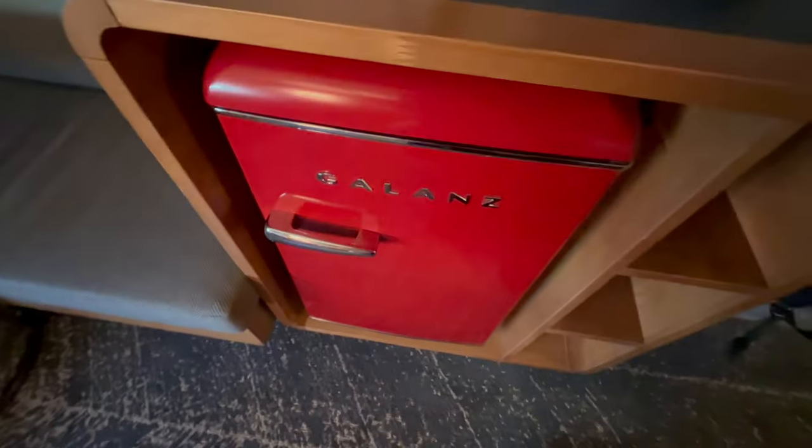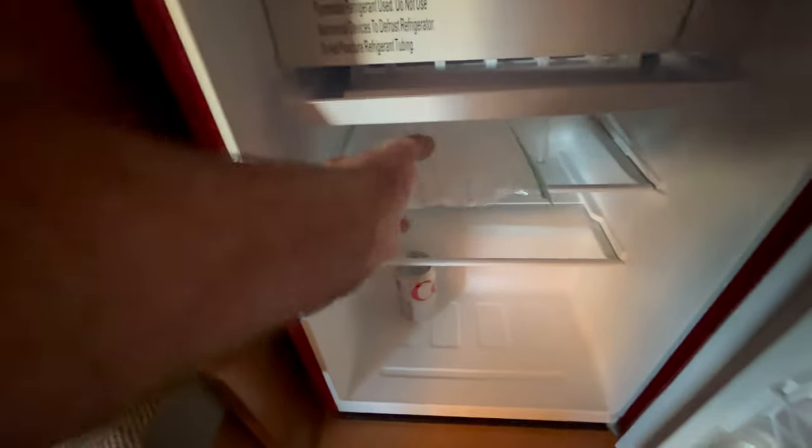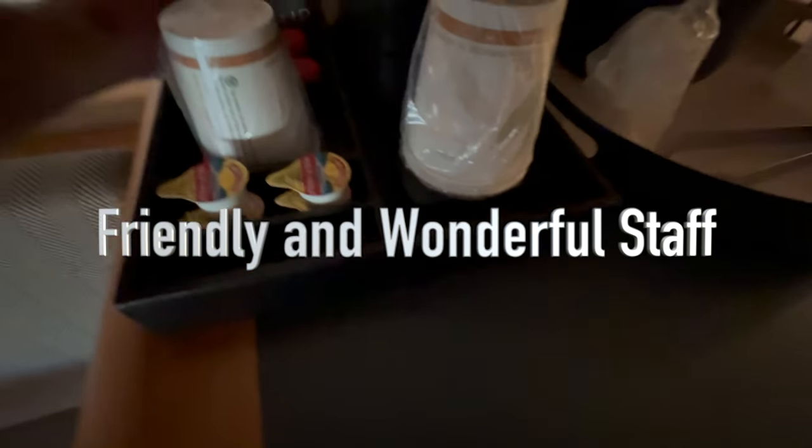They had a very decorative mini fridge, which was plenty big enough for all the free water and sodas you could get downstairs, and also the free ice. There's a free continental breakfast with different pastries and snacks, and although there was a very nice espresso maker in every room, they had coffee ready downstairs whenever I wanted it.